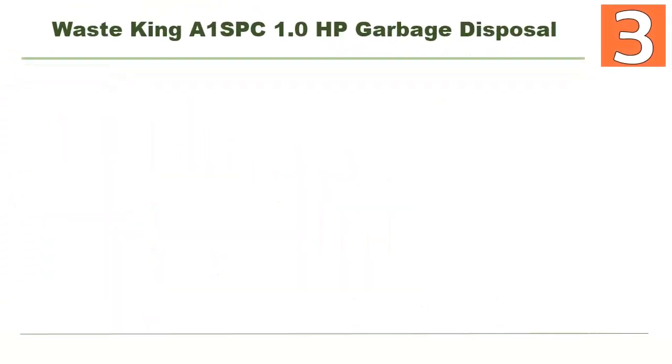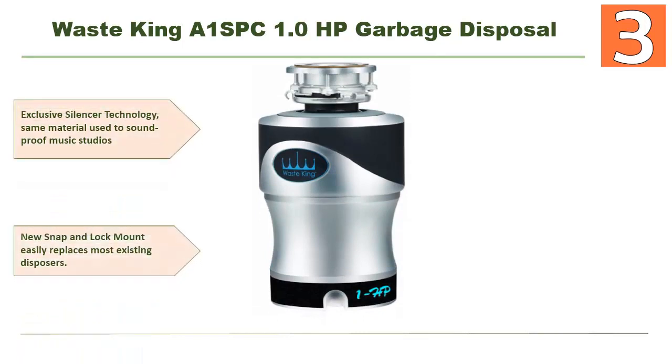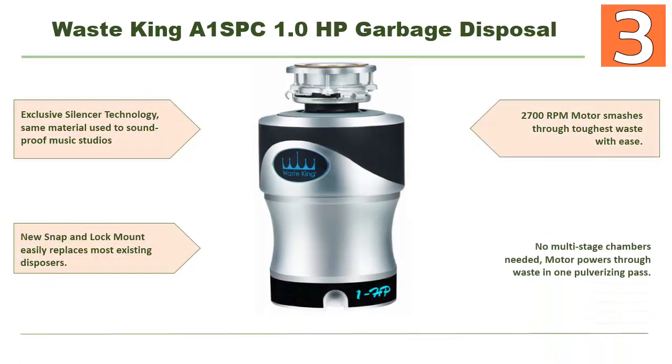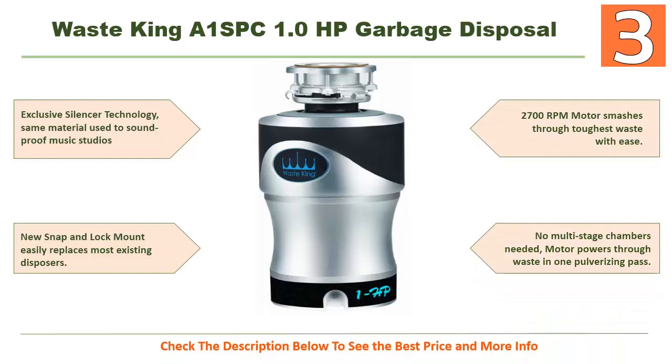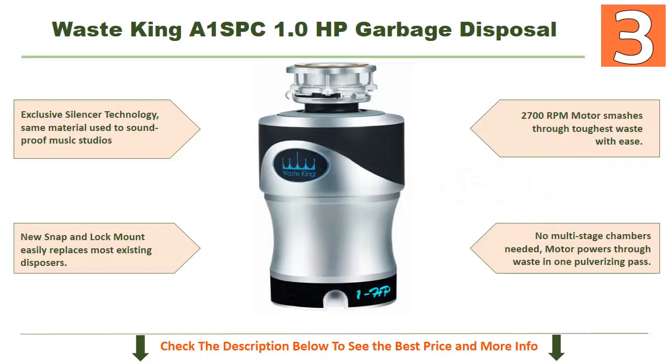Coming in at number 3: the Waste King A1 SPC 1.0 horsepower garbage disposal. Cool features include exclusive silencer technology using the same material used to soundproof music studios, a new snap-and-lock mount that easily replaces most existing disposers, and a 2700 RPM motor that smashes through the toughest waste with ease.